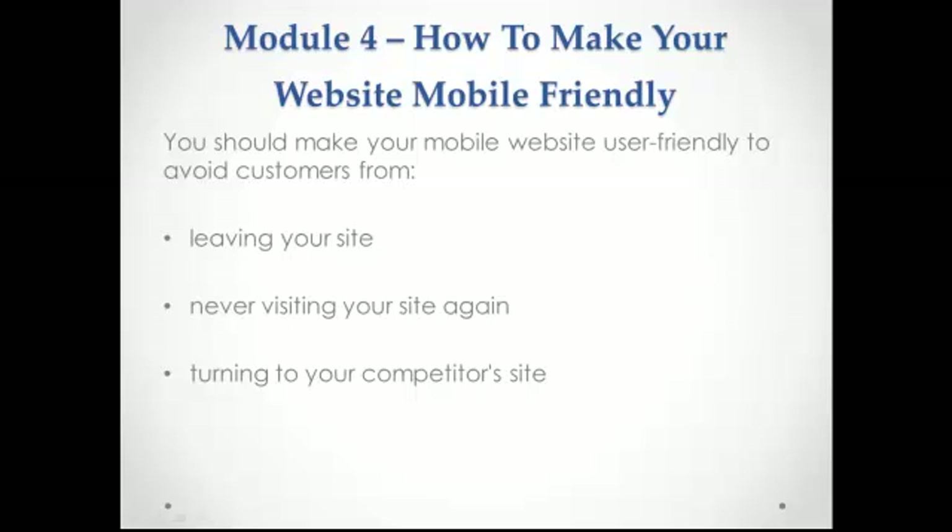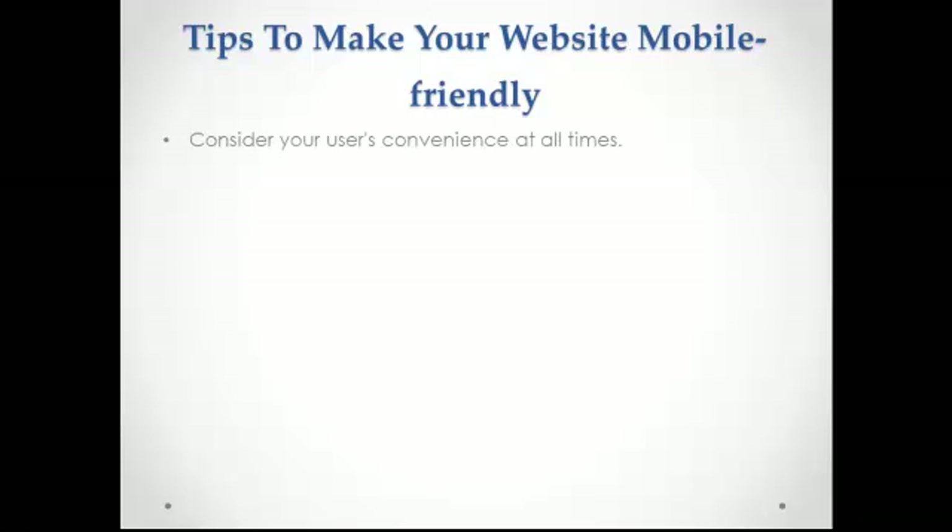Smartphones such as iPhones, BlackBerry, and other PDAs are the best devices for mobile marketing. Although sales of these devices are phenomenal, you need to remember that you may have an audience that still has devices that are not as advanced. This is why, when you design your mobile site, you need to see how it looks on devices other than smartphones.